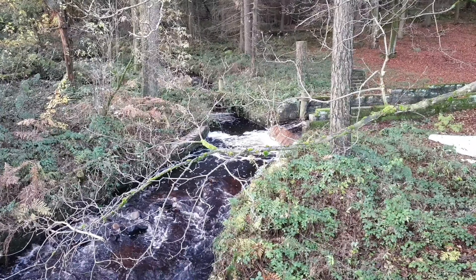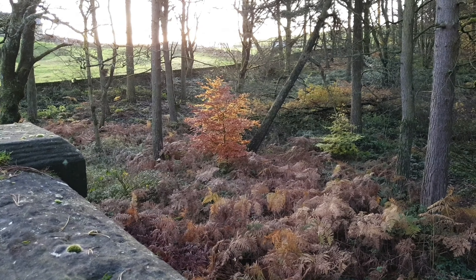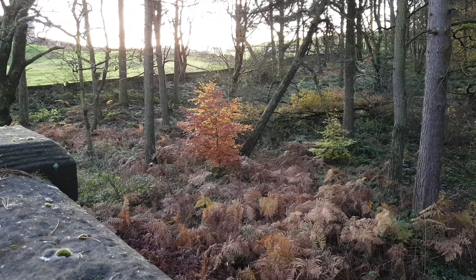Straight off the bat, straight from the car park, I found this little waterfall scene which I've got some video of, and a little bit of colour there in the middle which I've already got a shot of.